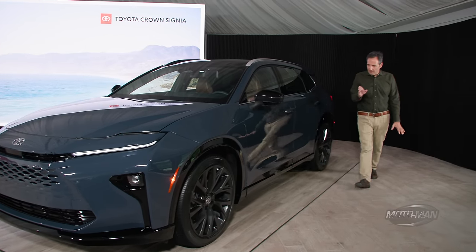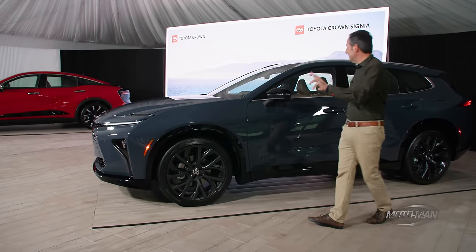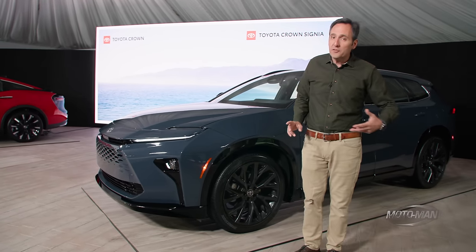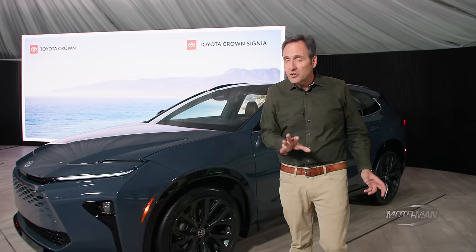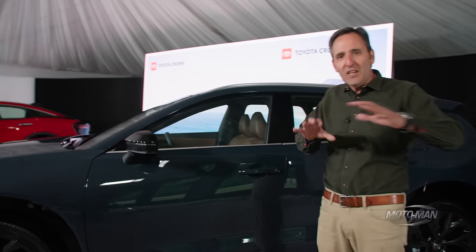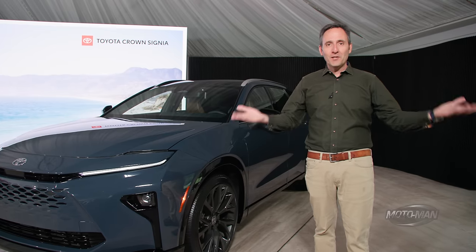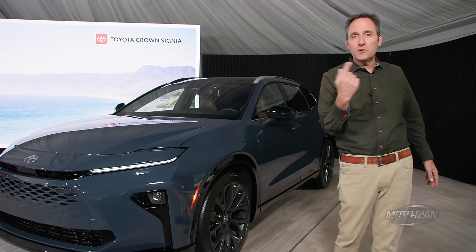So how about this: GR Crown Signia station wagon. Don't laugh at me — follow me along here. You can keep this engine if you want, or maybe swap it out for the 2.4 turbo, which already exists, so I'm not really adding much to the production cost. Then tune the rear electric motor to be rear-wheel drive biased, and change the suspension — there are adjustable dampers already — but change the tuning to make it more like a car, with less ground clearance because it would be a road car. And there you would have a budget RS6. Try to tell me that wouldn't be cool. But I'm one man, and this is the point of the episode where I turn to you guys to opine in the comments below.